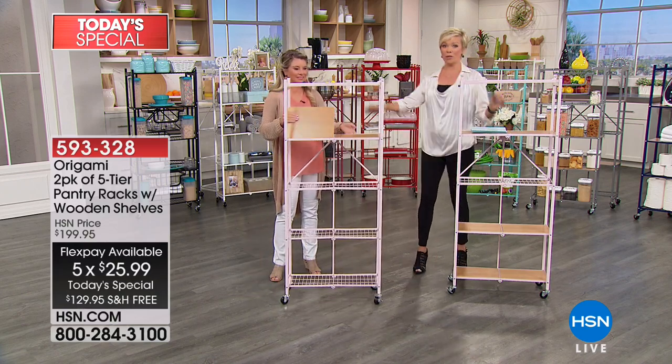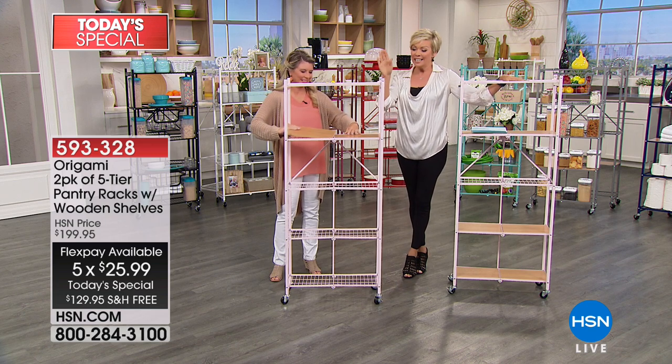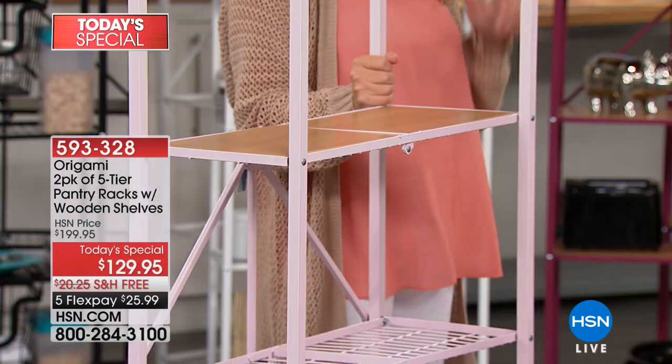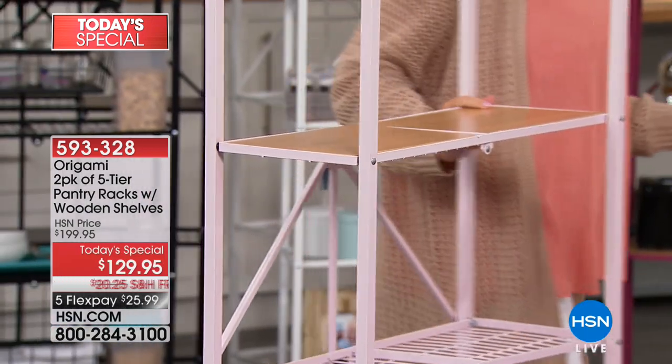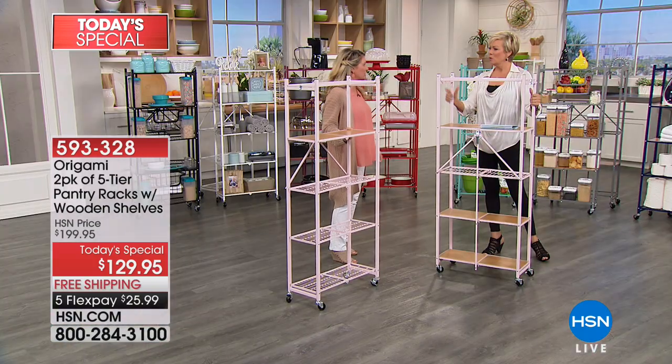They come with wood shelves this time. You get both of these five-tier shelves, and we have some really fun new colors, starting here with the soft pink — isn't that beautiful? I love this. This is giving you that extra storage space in any room in the house — literally 10 linear feet of storage space. Times two, so technically 20 feet of linear storage.